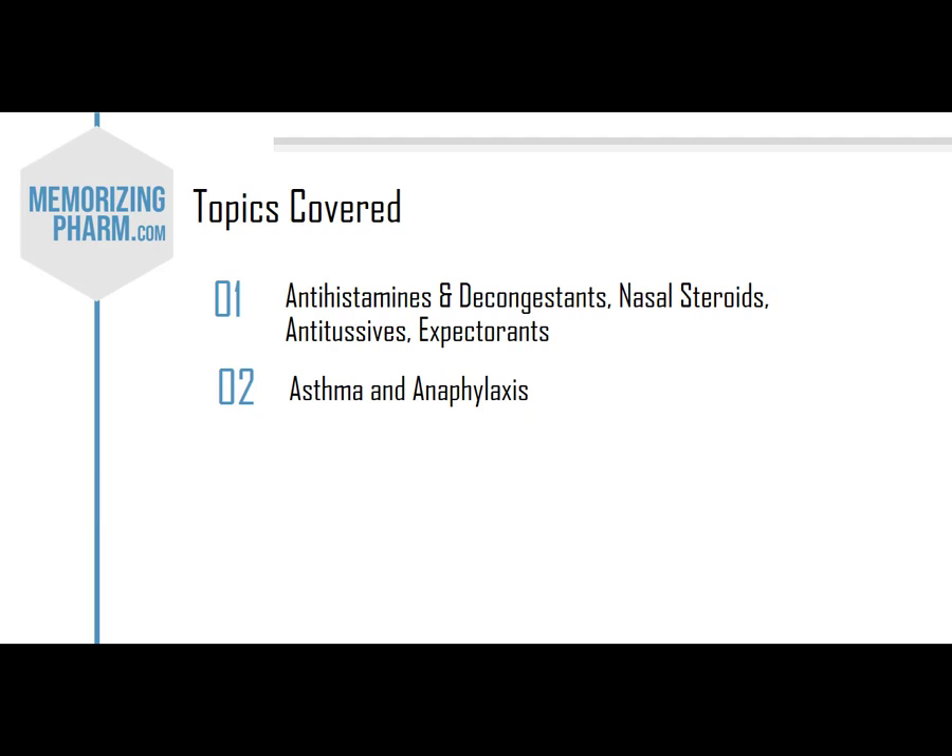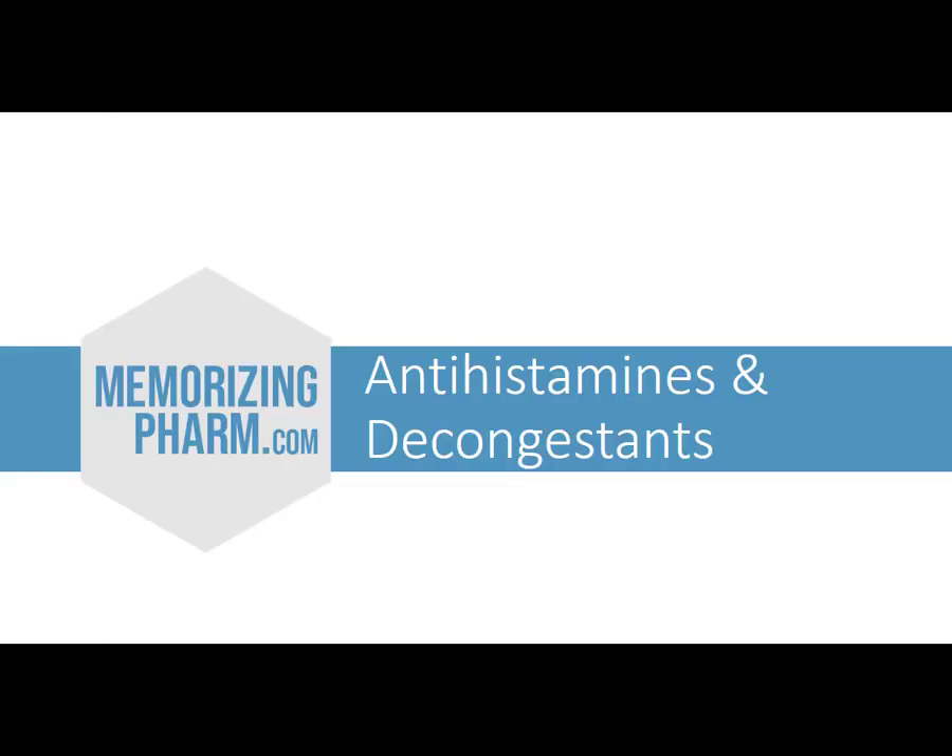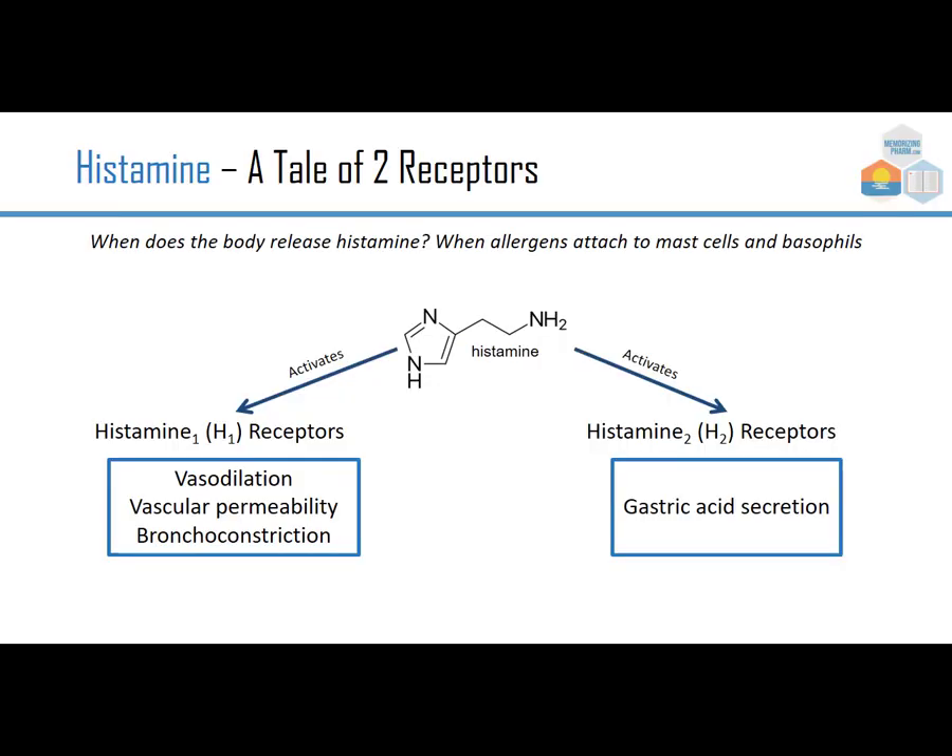The second section we'll talk about is asthma and anaphylaxis. Let's start with antihistamines and decongestants. First, about histamine — we want to make sure we understand the tale of two receptors. When does the body release histamine? When allergens attach to mast cells and basophils. Histamine activates histamine-1 receptors, which have to do with vasodilation, vascular permeability, and bronchoconstriction.